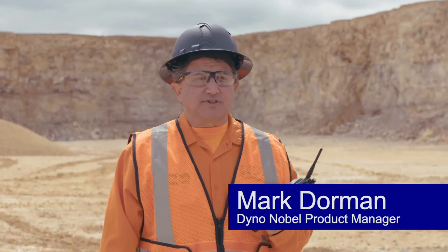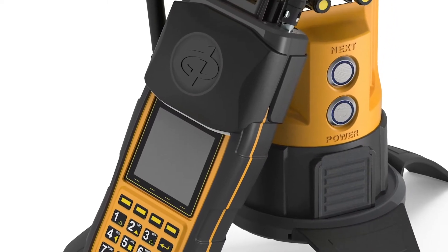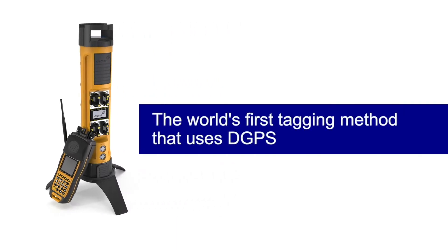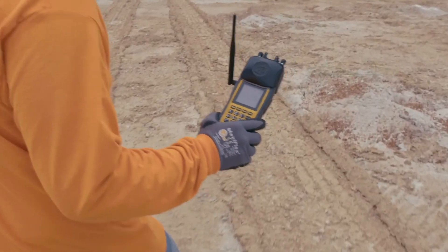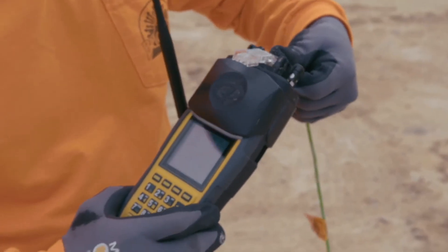The DigiShot Plus 4G system has already been a game-changer to our customers. Now with the added benefit of the differential GPS tagger, it makes hole identification so much easier. Previously the tagging process was done with a blast plan following a prescribed path. Now with the differential GPS tagger, it automatically detects the correct hole position and timing from ViewShot 3D.